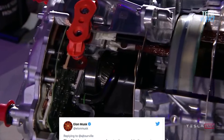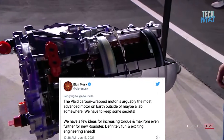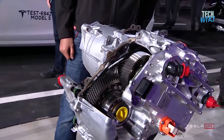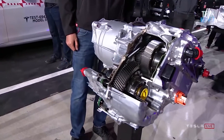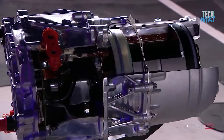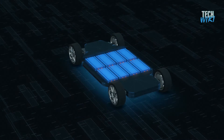Elon Musk pointed out that the Plaid's carbon-wrapped motor is the most advanced motor on the planet outside of a lab, and that they have ideas for increasing torque and max RPM even further for the new Roadster. The main benefit of the new motor is that the carbon sleeve rotor creates a stronger electromagnetic field than a rotor held together by metal — usually made with high-strength steel. Another advantage is that the rotor can reach higher RPM, as the carbon sleeve prevents the copper rotor from expanding due to radial acceleration.